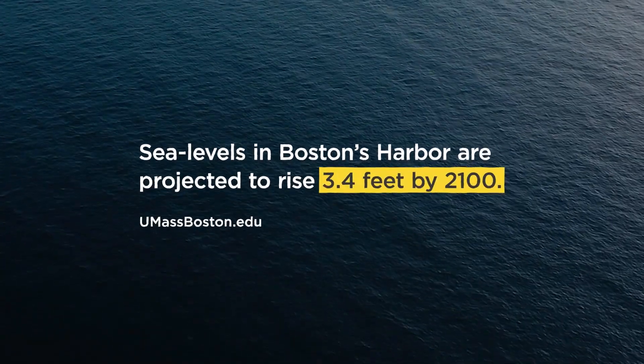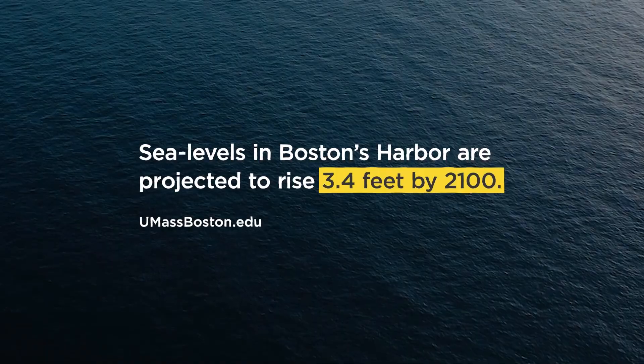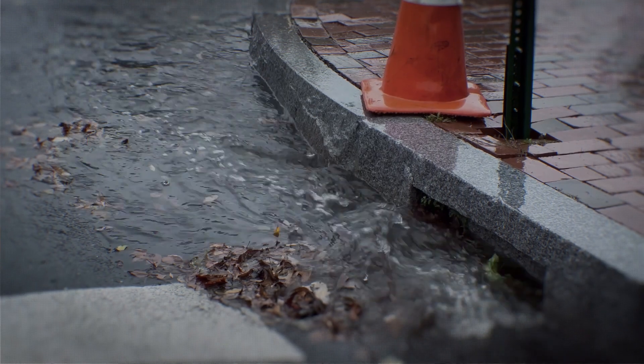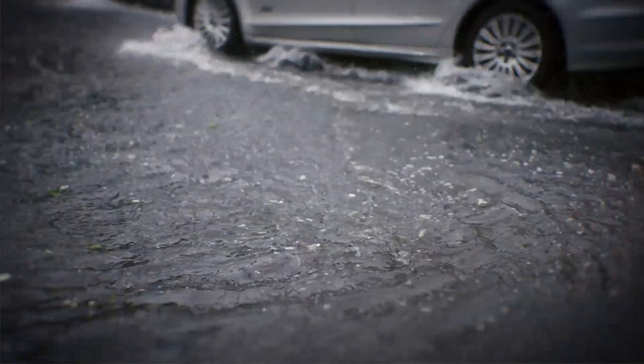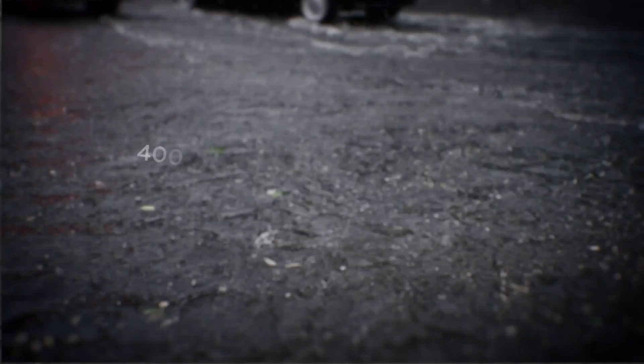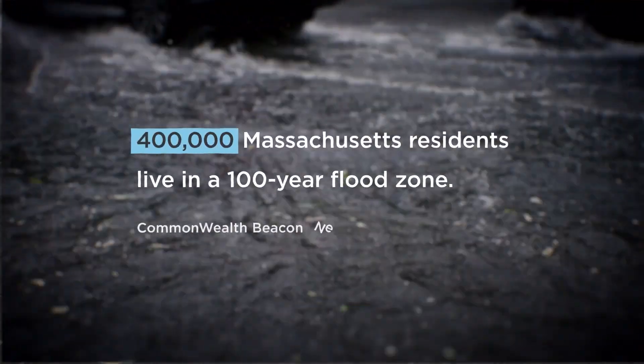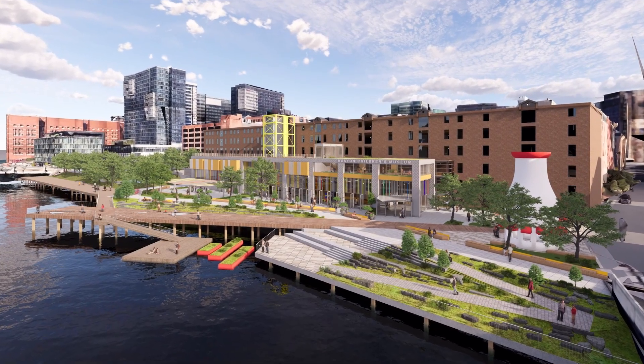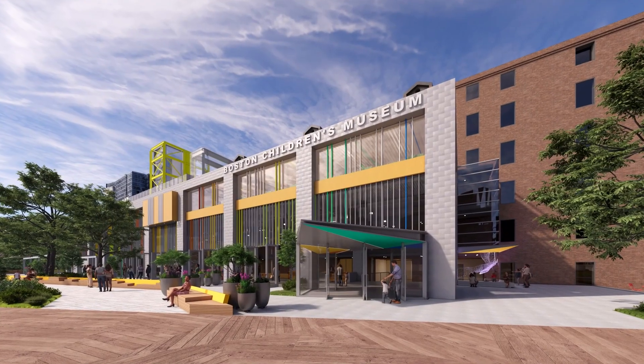As the sea level continues to rise and severe storm events become more common, what was once considered a hundred-year flood must now be considered a yearly possibility for the city of Boston and especially the seaport district. Boston Children's Museum's approach to climate adaptation is really nuanced and dynamic, ranging from how they're planning to adapt the building itself to the area around it, to engaging people in the process and building social resilience.